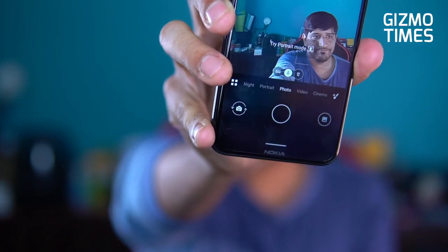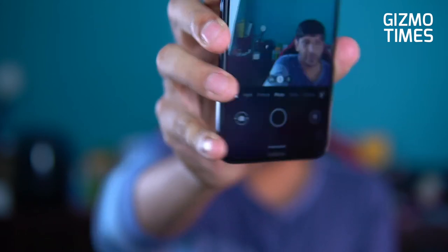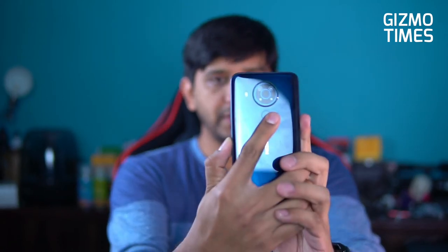In the camera app, you have the 48 megapixel primary sensor with night, portrait, photo, video, and cinema modes. There's a direct switcher at the bottom to toggle between the wide-angle, regular, and macro cameras, and a separate portrait mode using the 2 megapixel depth camera. Switching to the front-facing camera reveals the 16 megapixel selfie shooter — let's take a quick selfie and also try the portrait mode to see how background defocus and blur work.